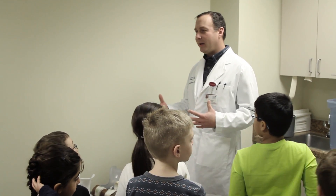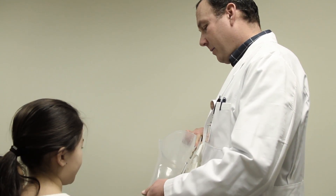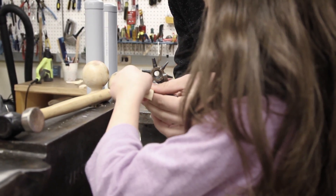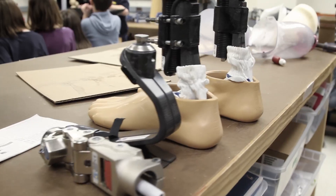The students visited Great Lakes Prosthetics and Orthotics with Mr. Chris Ferriman. Mr. Ferriman and his staff welcomed the students by showing them the many different stages in the creation of prosthetics and orthotics.